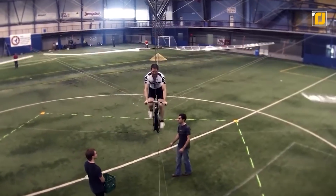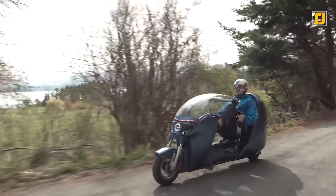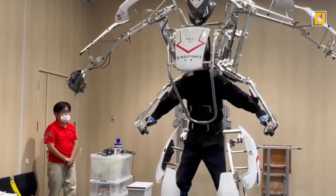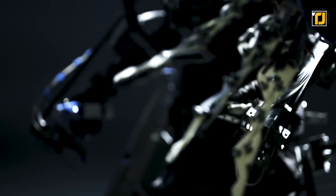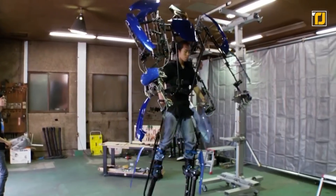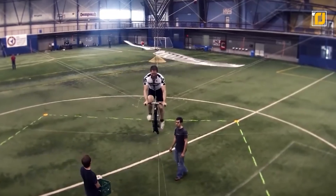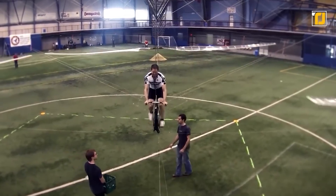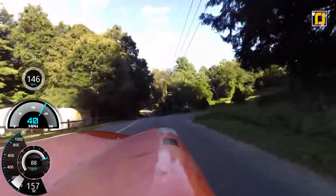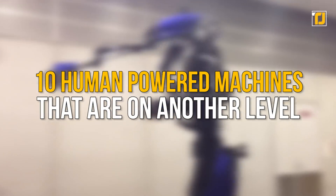With technology getting increasingly automated by the day and taking over our lives, it's a marvel when you see a machine powered by nothing but human strength. We have all sorts of examples, and some of the gadgets you'd only expect to see in a science fiction movie are very much a reality now — whether it's a giant robotic suit you can wear or a helicopter powered entirely by the pilot himself. Here are the 10 human-powered machines that are on another level.